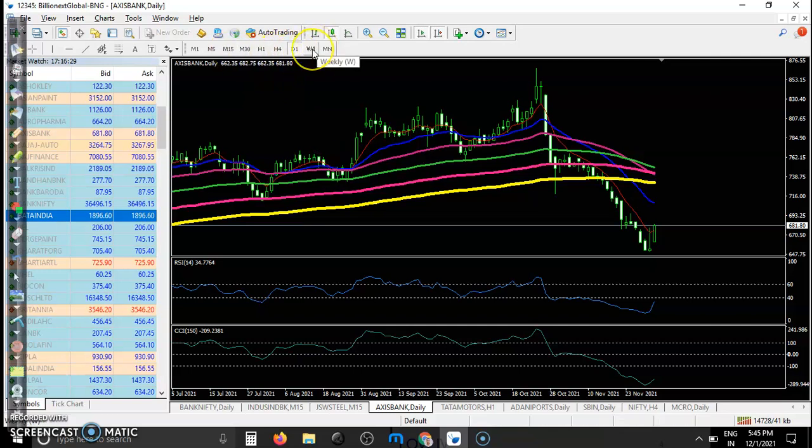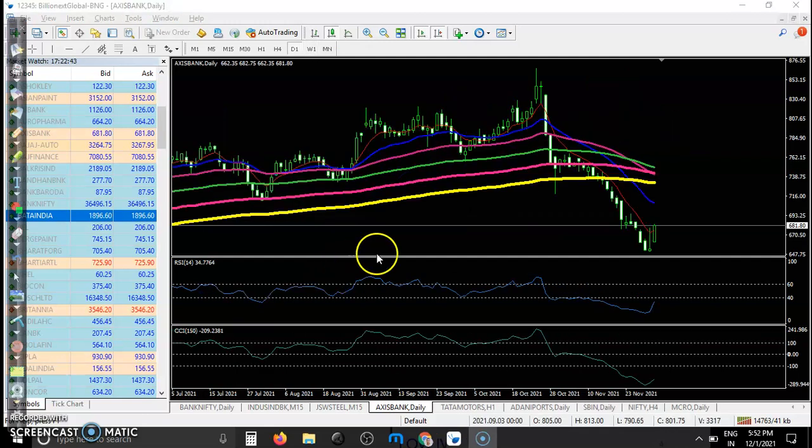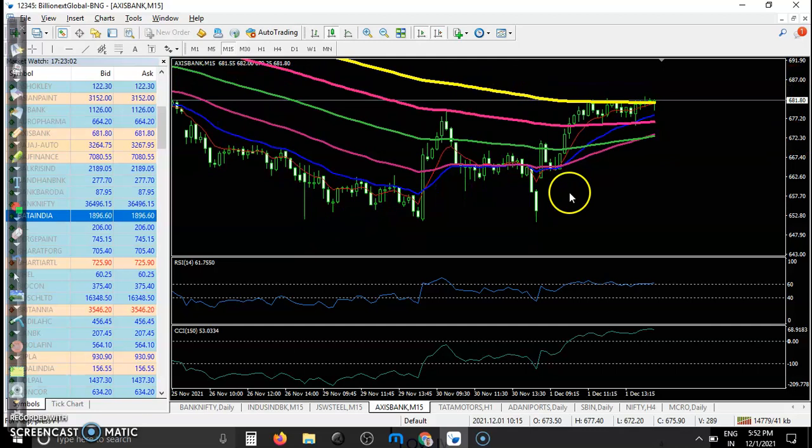Axis Bank — in the daily time frame they are running in a downtrend, but in the weekly time frame and daily time frame you can see they are forming some bullish confirmation above the supporting line. In the 15-minute time frame, as a day trader there is no trade opportunity because there is a clear downtrend and all moving averages are frequently arranging toward the downside.